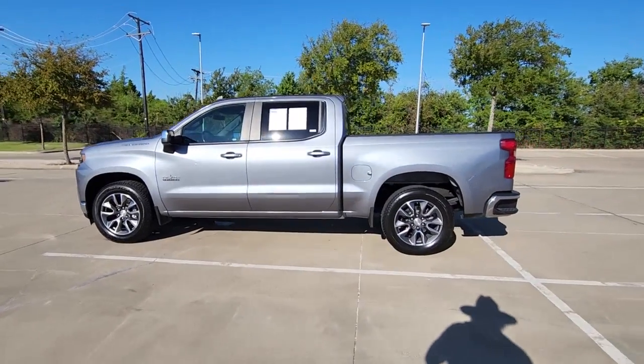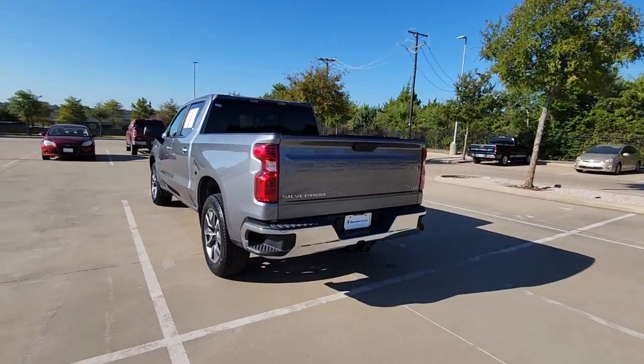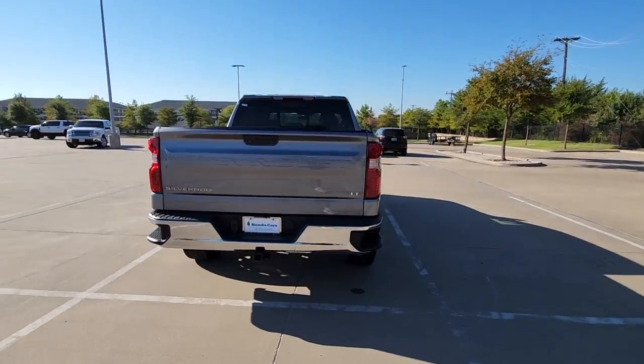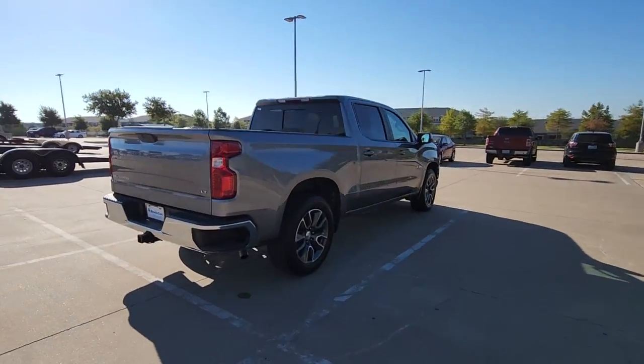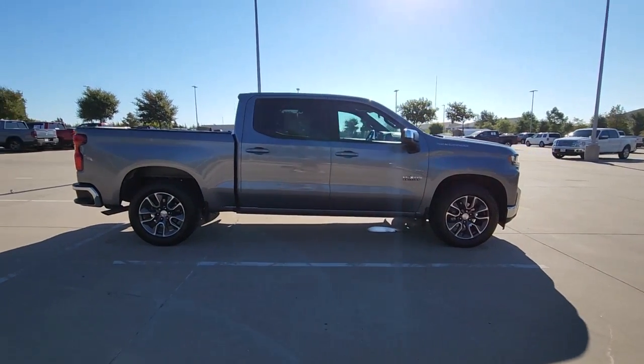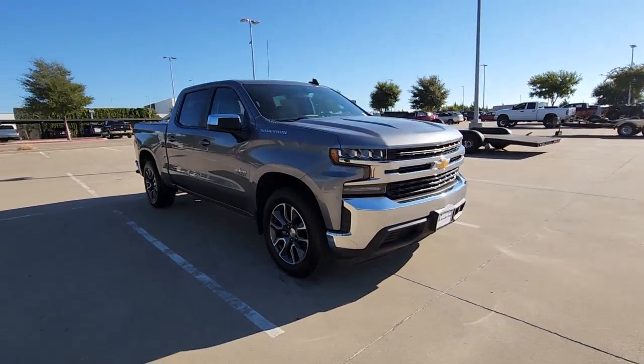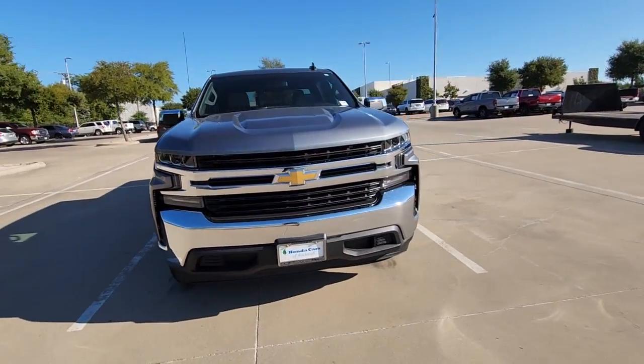Picture yourself in the 2020 Chevrolet Silverado 1500. With less than 40,000 miles on the odometer, this vehicle provides excellent value. Stay connected on the worksite in the full-size Silverado 1500 pickup. Its smooth, agile ride keeps you comfortable, while its rugged strength gets the job done.